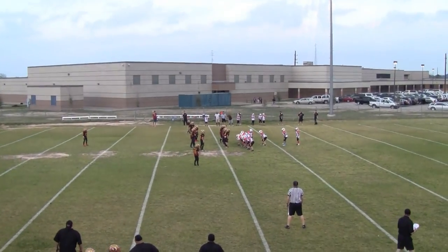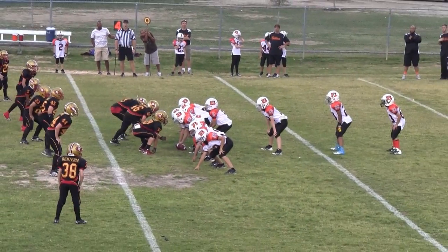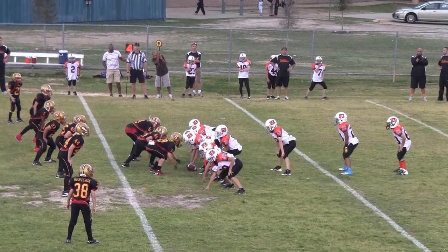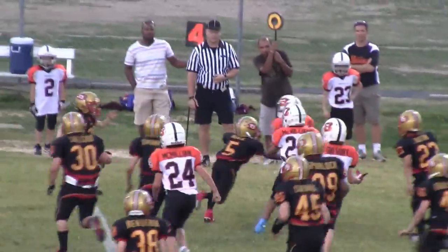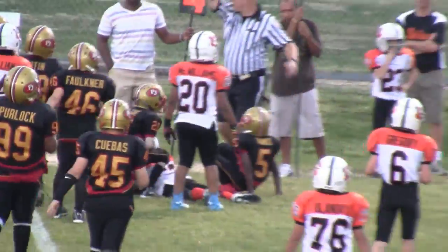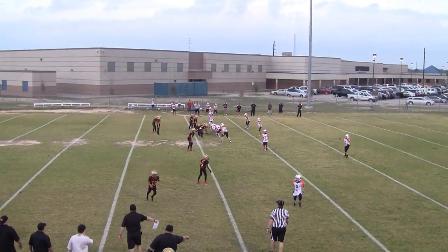Fourth down, 4th and 9 at the Bengals 38. Turnover on downs. First and 10 at the Bengals 39.